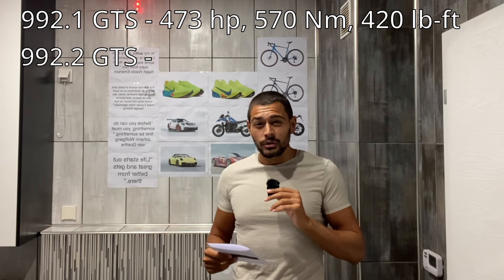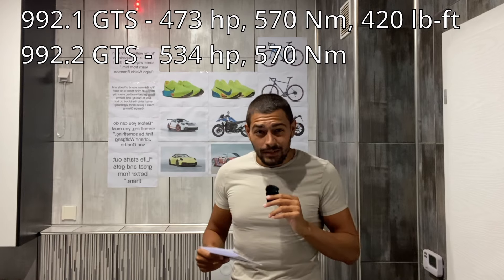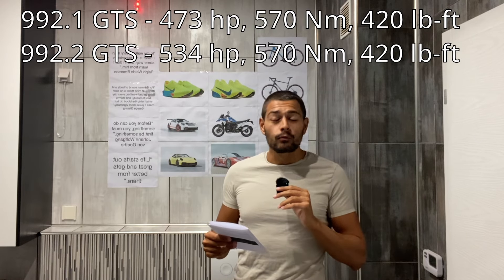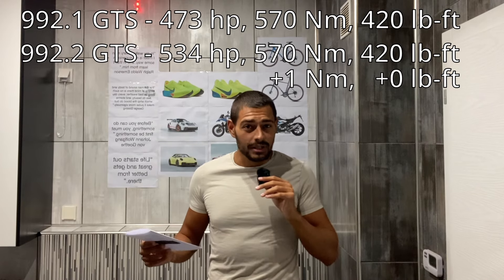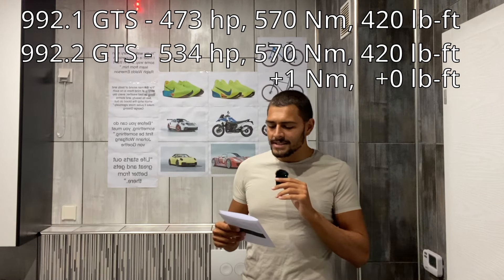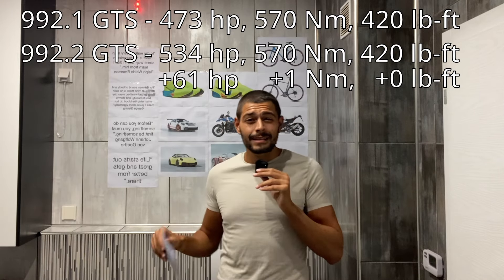Now the 992.2 GTS makes 534 horsepower, 569 newton meters, and the same 420 foot-pounds of torque. So at first glance, the torque is essentially unchanged — pretty disappointing — and it seems like it only makes around 61 horsepower more than the previous engine.